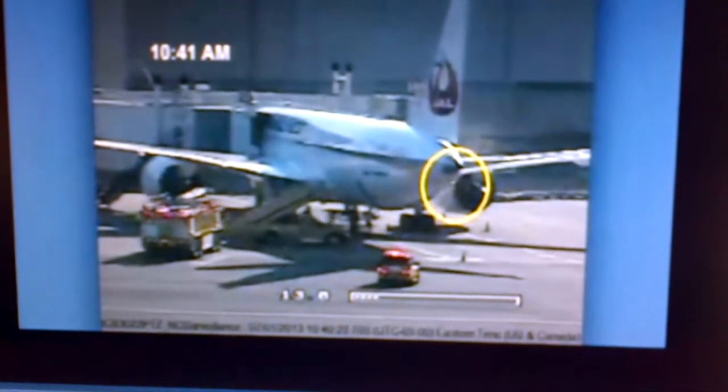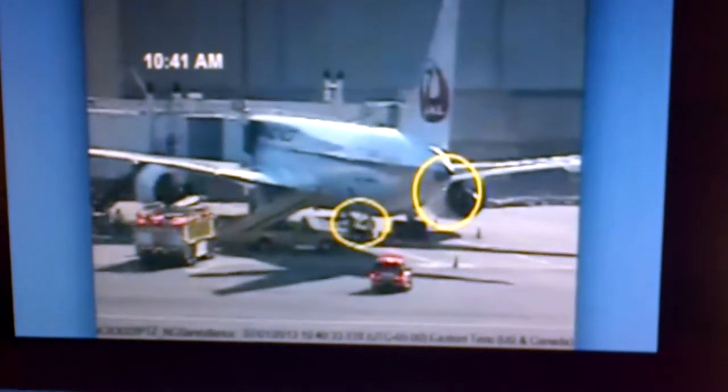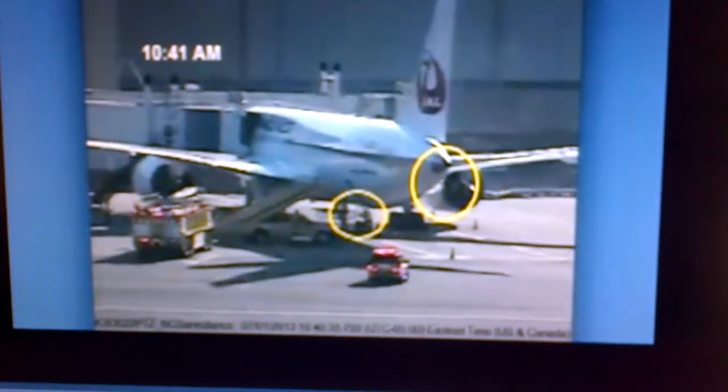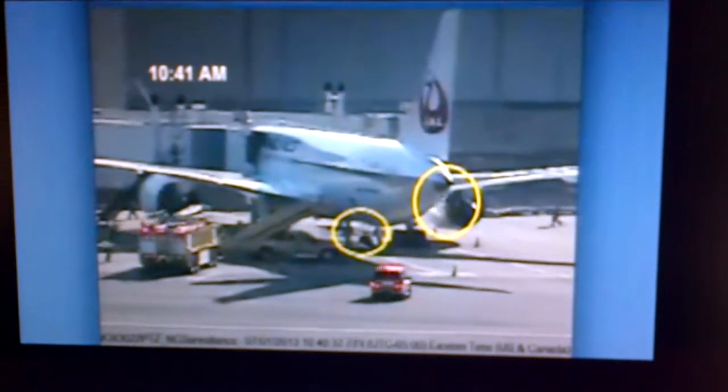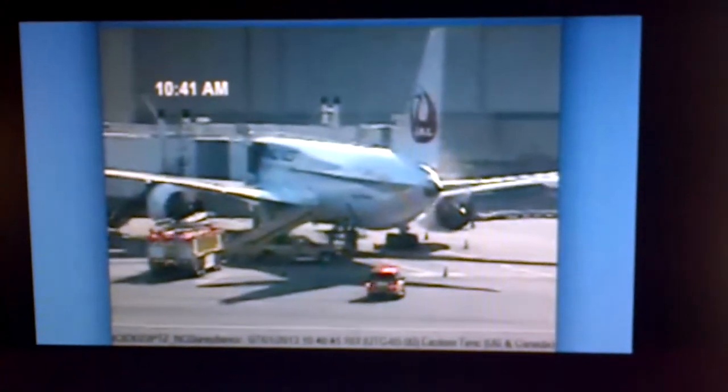Video showed smoke coming from the right side of the airplane. A Japan Airlines mechanic advised aircraft rescue and firefighting personnel that there was a fire in the AFT electronic equipment bay, and he led firefighters to an access door in the airplane's belly.